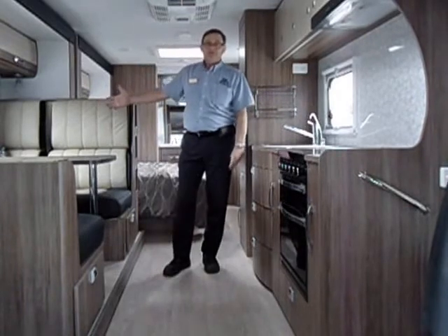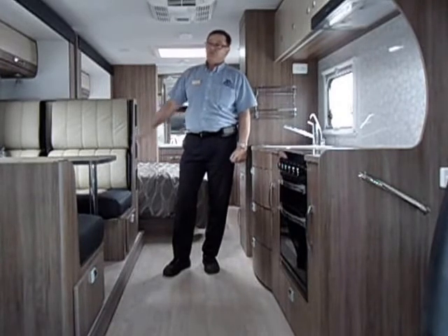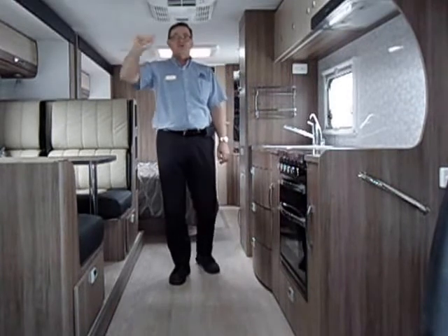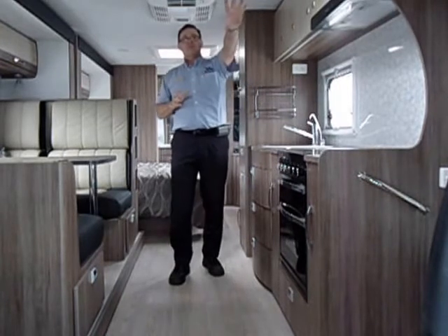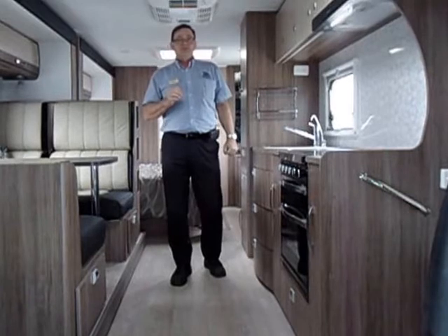The large leather-clad dining area will comfortably seat four adults. The microwave is positioned over the large 184 litre two door fridge, and for entertainment there is a position for a 22 inch TV DVD combination.